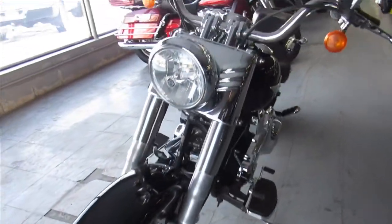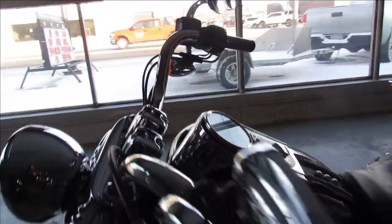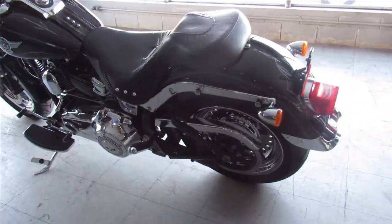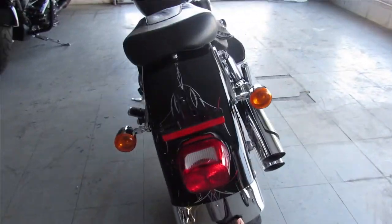This one here, 2011 Fatboy for sale. Take a close look — got the vivid black paint, it shines like new, chrome's flawless. Chrome front and rear wheels, Screamin' Eagle air intake, Screamin' Eagle exhaust. One sharp Fatboy, just serviced and ready to go.